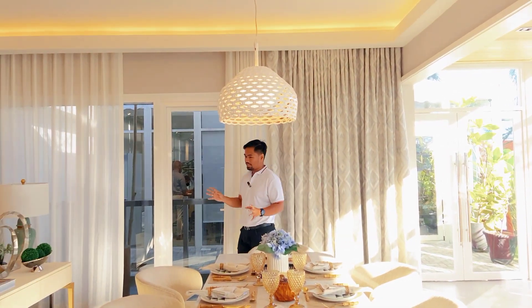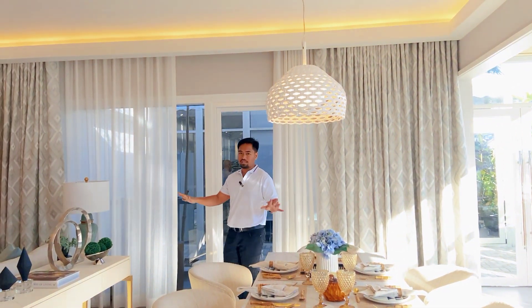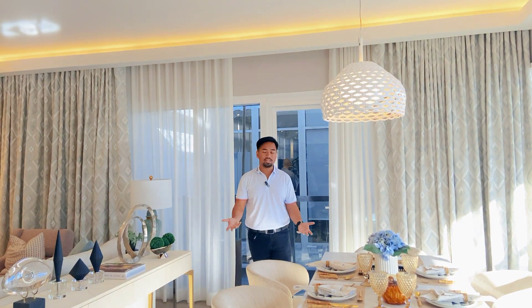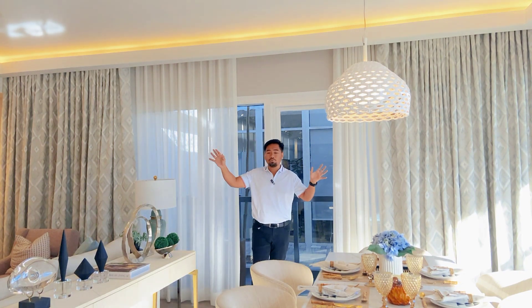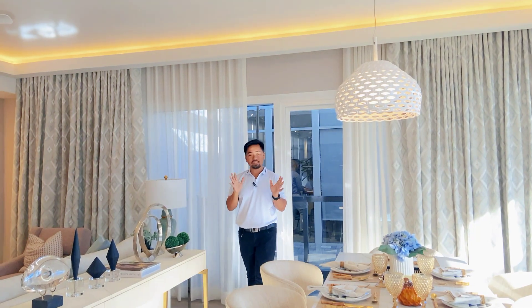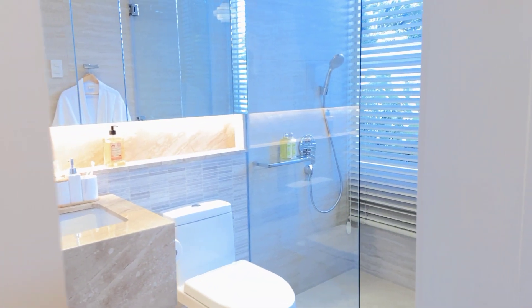This is the two-bedroom, 104-square-meter unit. Understand that everything here — the furnishings — will not be present upon moving in. What you will see upon turnover is the fully finished unit with the tiles, the paint, the partition, and the kitchen counter. The toilet and bath are completely fitted out. The estimated dimensions of this unit are a 7-meter width with a 21-meter length.